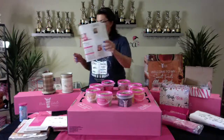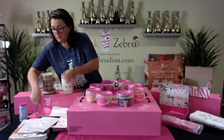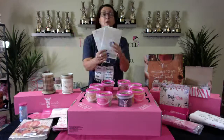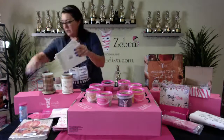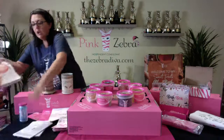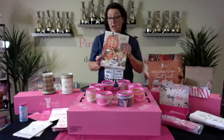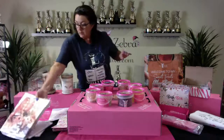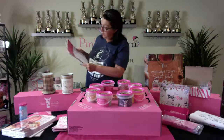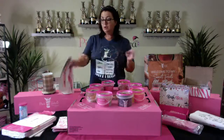You get so much for this price. You'll also get two packages of order forms so you're ready to take orders as soon as you start. Plus a package of catalogs — you're going to need those for your guests. So you've got your samplers, your catalogs, and your order forms.